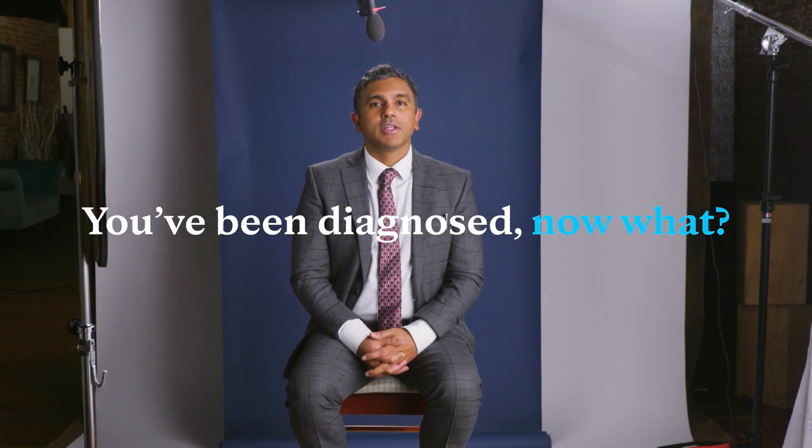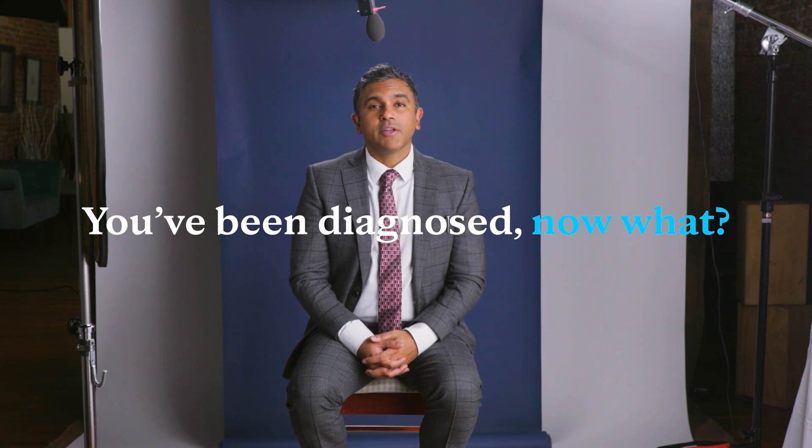If you've been diagnosed with prostate cancer, the next question naturally is, what should I do about it? There's a lot of information out there about treatment options that can be a bit overwhelming to understand, especially if you're not in the field.